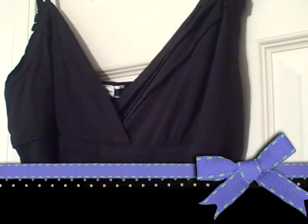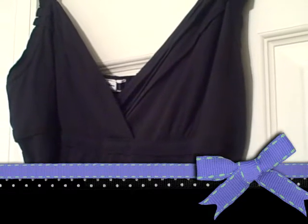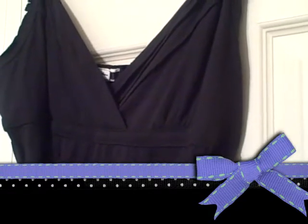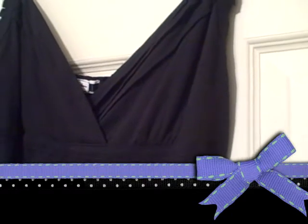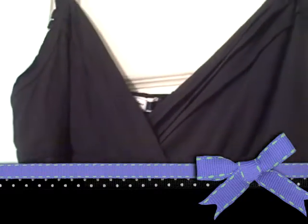Hey you guys, I'm coming to you with my Blues haul part two, and my Marshall's, Walmart, and Rite Aid mini haul. This is a dress I picked up from Marshall's — it's just a nice simple black strap dress. It's too cute, it's by American Eagle Outfitters, and it was $12.99.